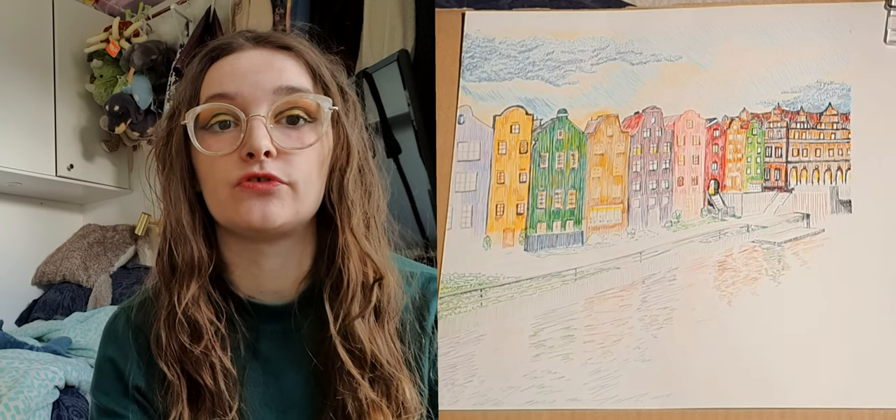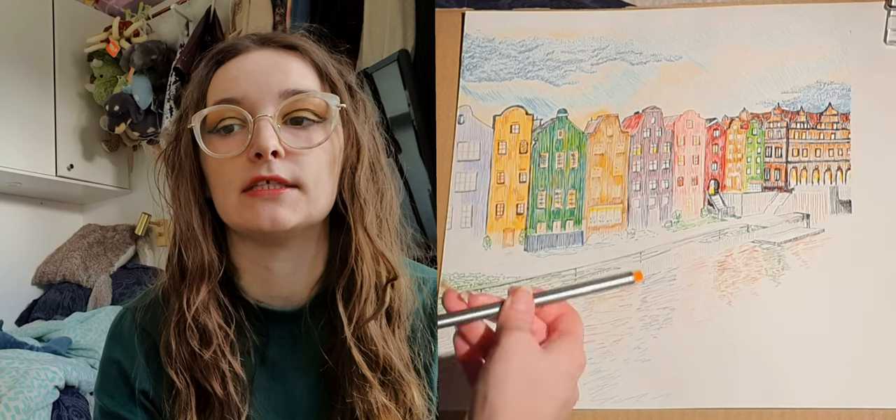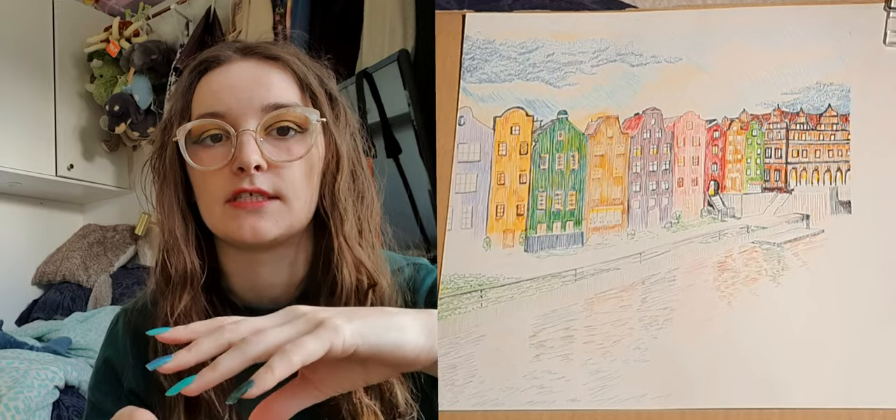Specifically about this drawing: I took a few photos in Gdansk of different buildings and different colors, and this is sort of copying and pasting different buildings to make this drawing.